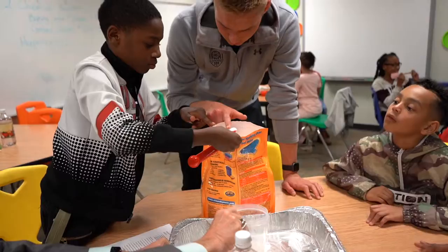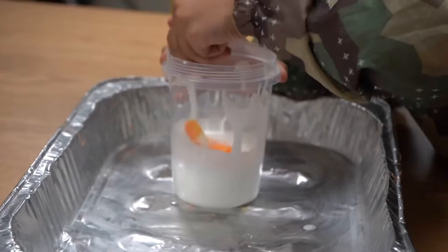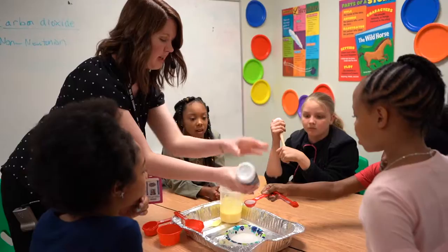Energy FC goalkeeper Harrison Bauma visited Mrs. Wood's STEM class and helped students with their volcanoes. Pretty much they mixed an acid and a base together, which caused a chemical reaction and caused an explosion. That created a goo-like substance that the kids were able to play with. A ton of fun.